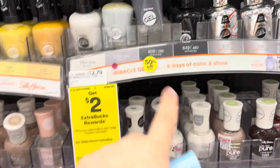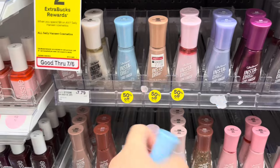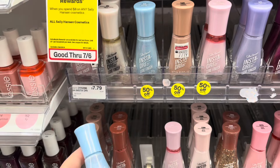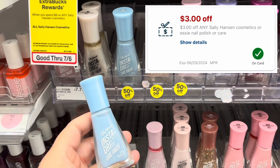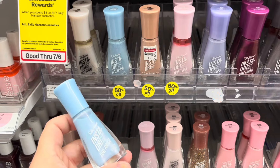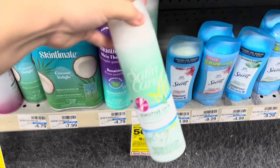We have a few nail polishes marked down 50% off — these Sally Hansen ones are normally priced at $7.79, so they're down to $3.89. We have a three dollar CRT, making them just $0.89. Everyone should have the CRT.